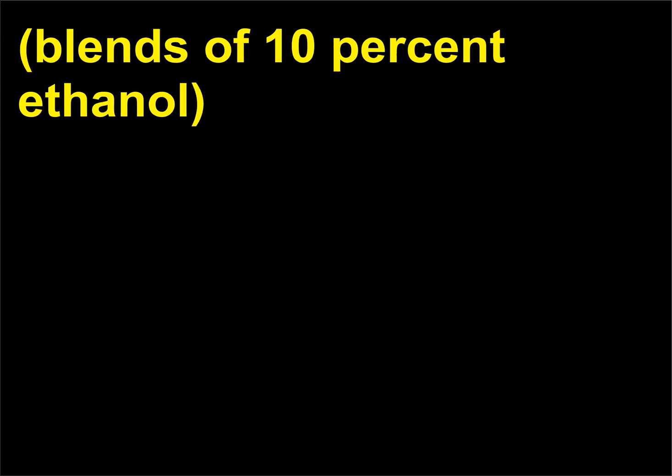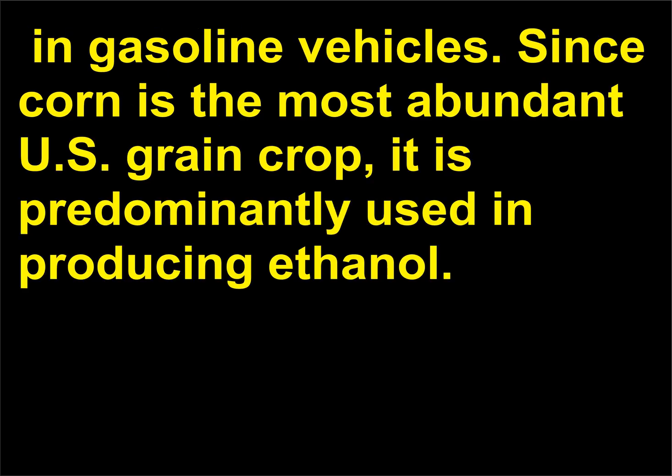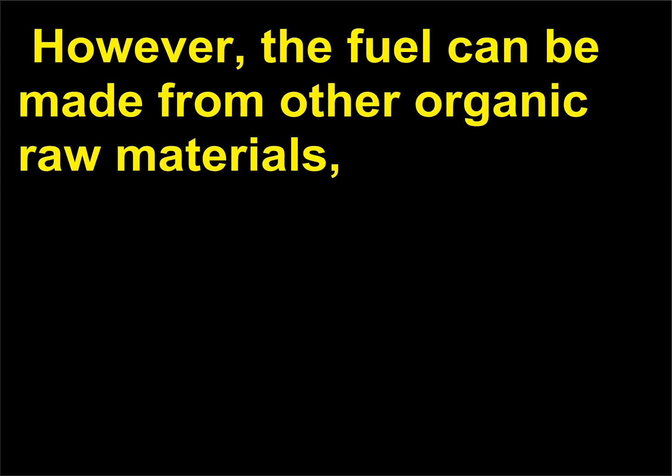Since corn is the most abundant U.S. grain crop, it is predominantly used in producing ethanol. The fuel can also be made from other organic raw materials such as oats, barley, wheat, milo, sugar beets, sugar cane, potatoes, cassava (a starchy plant), and cellulose if broken up into fermentable sugars.